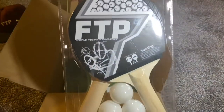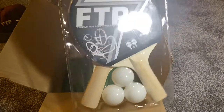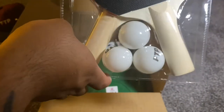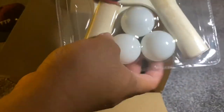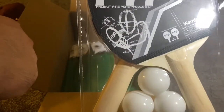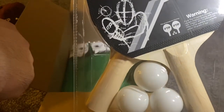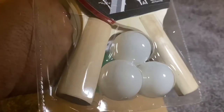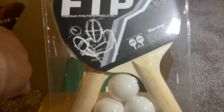This is the FTP ping pong paddles. The paddles have FTP across them and it comes with three ping pong balls that have FTP printed on them. I don't know what company made these — the handles look kind of cheaply made. But it's a cool little accessory to have at home, have some fun with your friends.